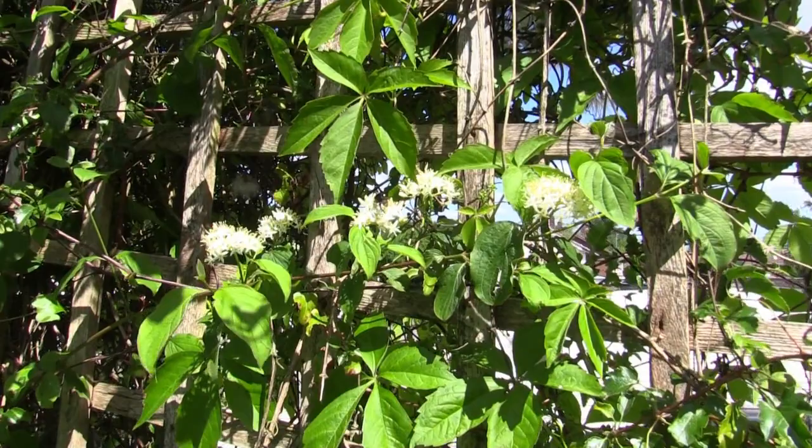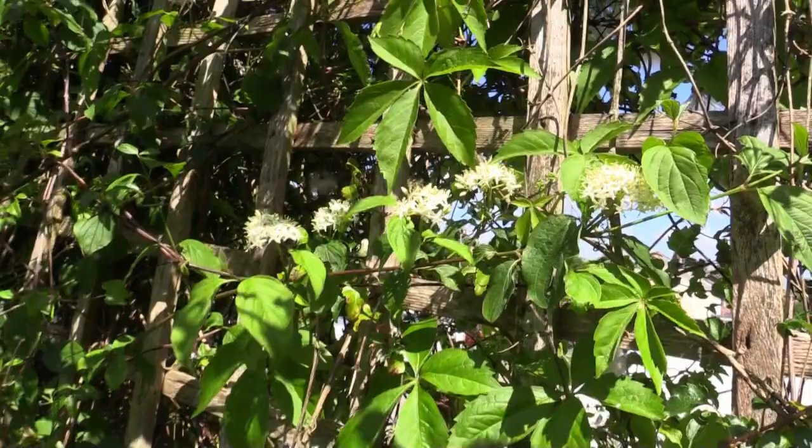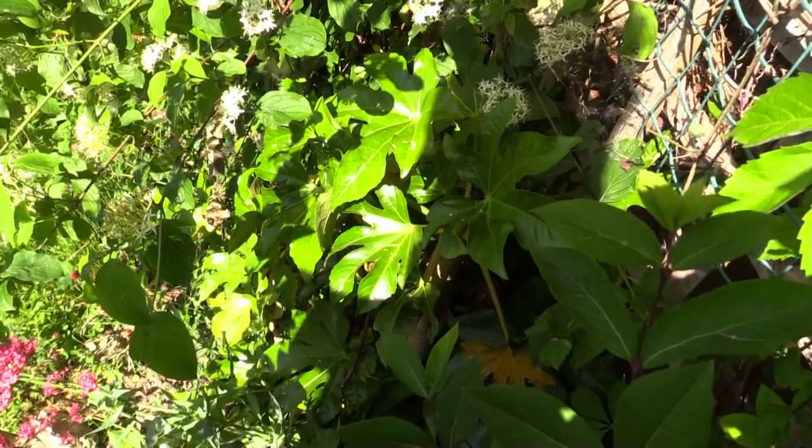Look — prime example of the cornus, providing for all sorts of little bees and insects. Down here I've got my Fatsia japonica. I think it's in a bit too hot of a spot — it has really big flowers in wintertime which the bees and insects love, like a late feed for all the late pollinators.